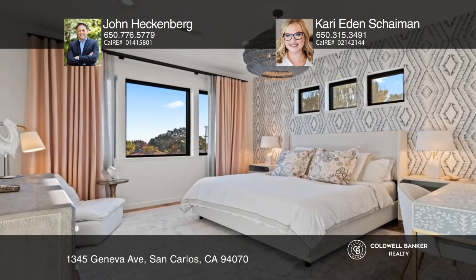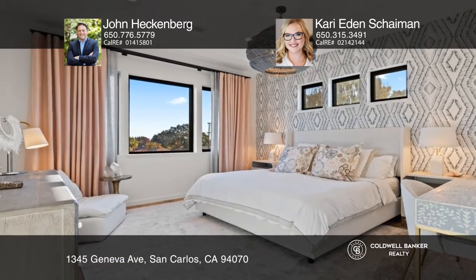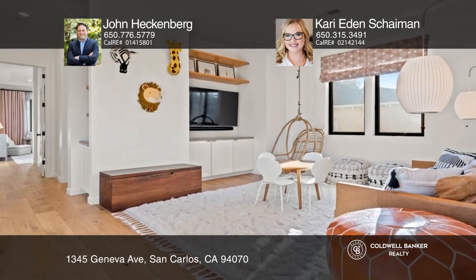The remarkable gourmet kitchen showcases a center island with quartz counters, Miele appliances, and custom cabinets.